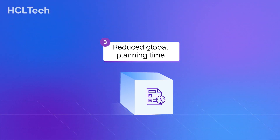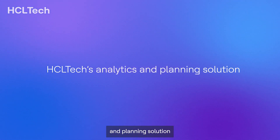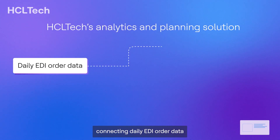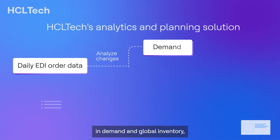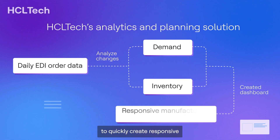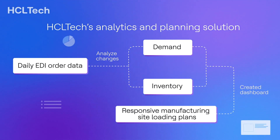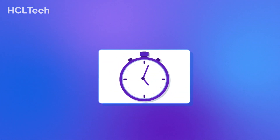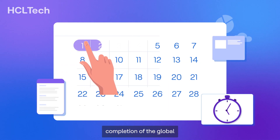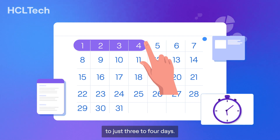Reduce global planning time. HCL Tech delivered a new analytics and planning solution connecting daily EDI order data to analyze changes in demand and global inventory, allowing the client to quickly create responsive manufacturing site loading plans. Following this rapid project, completion of the global manufacturing plan was reduced from one month to just three to four days.